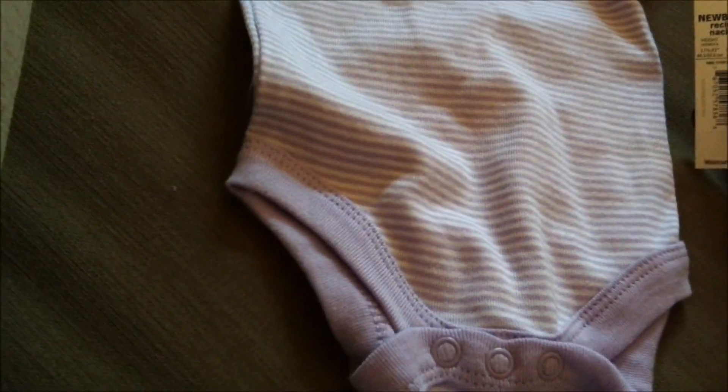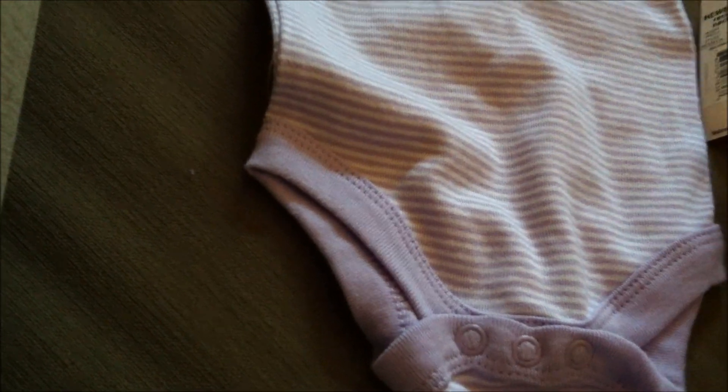I got this at Walmart — just a plain little purple striped onesie, size newborn.